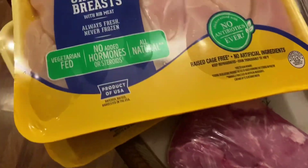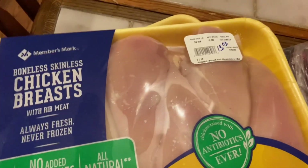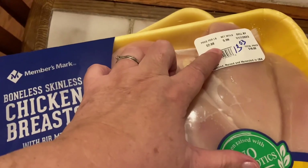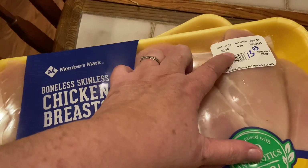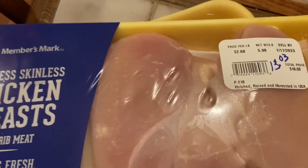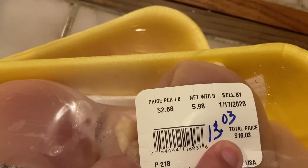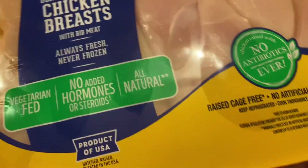Boneless skinless chicken breast — the price per pound is $2.68, and at 5.98 pounds my total price was $13.03. The sticker price says $16.03, but on my register receipt they did take $3 off each package for instant savings. It's good until January 17th. I got two packages of those, so that's a great deal.